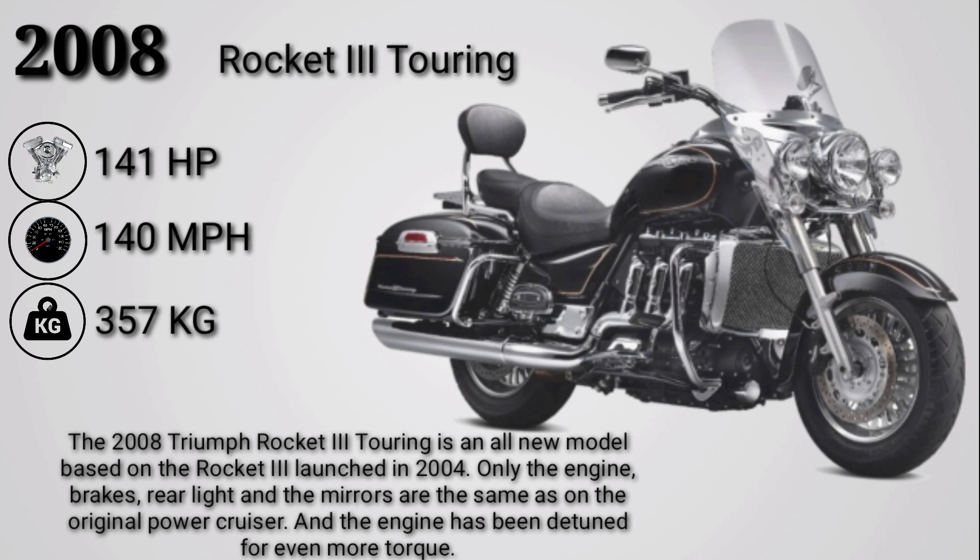The 2008 Triumph Rocket 3 Touring is an all-new model based on the Rocket 3 launched in 2004. Only the engine cases, rear light, and mirrors are shared with the original power cruiser, and the engine has been detuned for even more torque.